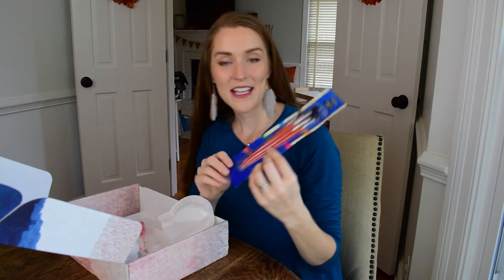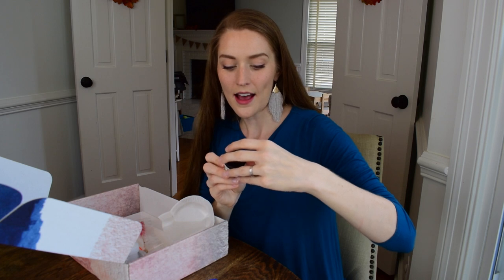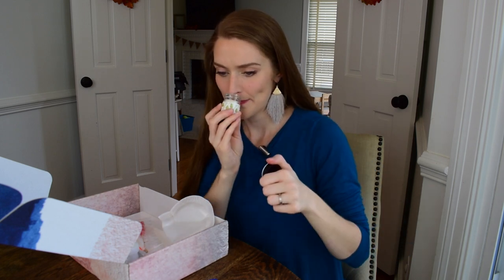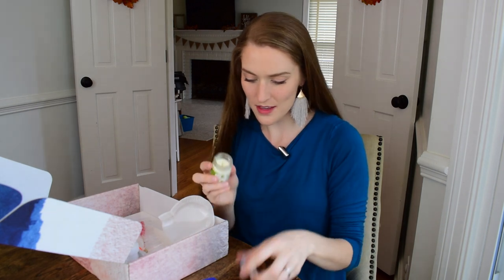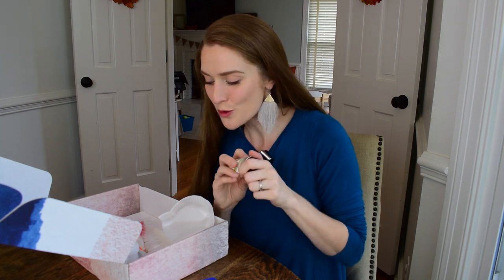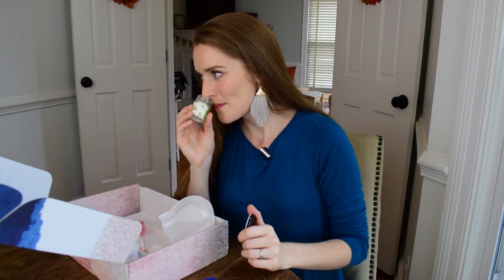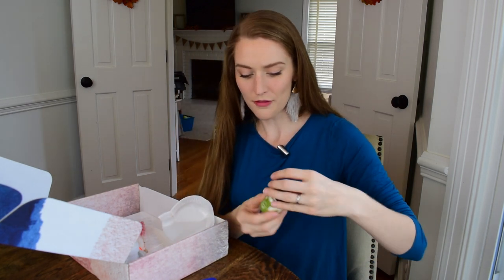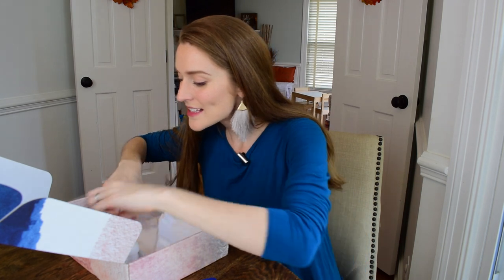Let's dig into the box! We have some paintbrushes for our painting activity. For setting the mood they've included a cute little candle — let me smell it. It says pear and lemongrass. Oh my goodness, this smells edible! It smells divine, really really good — just a fresh scent. I think it'll add a lot to the atmosphere during our date.